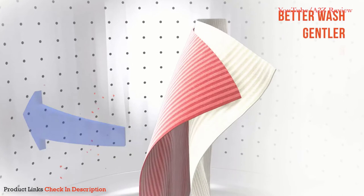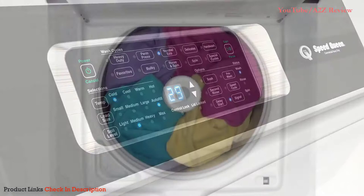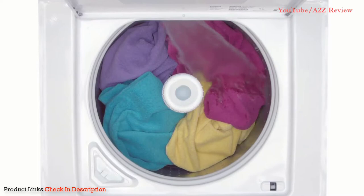In fact, testing proves this new washing technology cleans five percent better while being almost twenty percent gentler on garments than our previous model. Speed Queen top load washers are also smart — our patent-pending AutoFill technology is designed to recognize the type of fabric being washed.